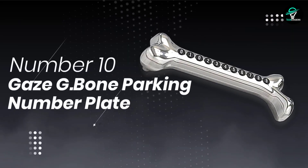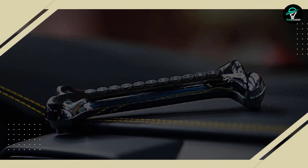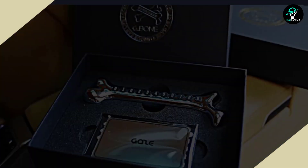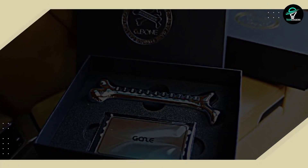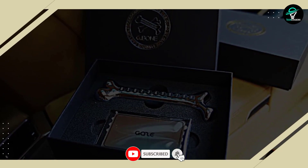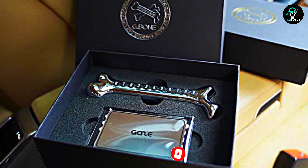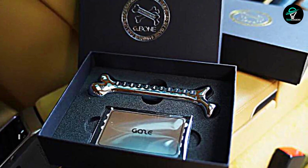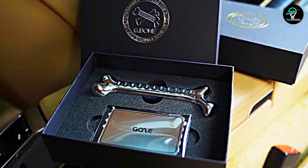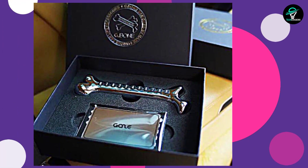Number 10: G.Bone Parking Number Plate. The phone number plate is a small rectangular plate with your phone number printed on it. It comes with four sets of numbers so you can quickly rearrange and replace them as needed, and it has four adhesive stickers on the back so you can attach it anywhere in your car. It's a handy, small, and unobtrusive tool for any driver who needs their phone number readily available. Just peel off the adhesive stickers and stick the plate wherever you want.